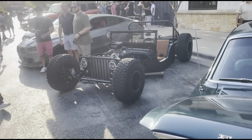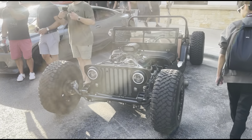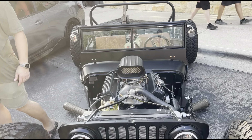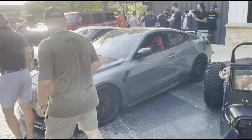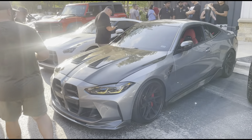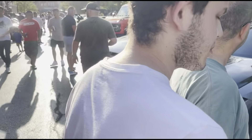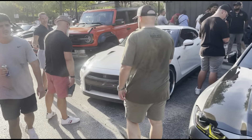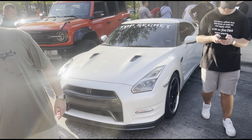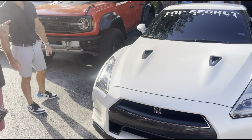And then over here we got this thing — I don't know what you call it, it's like a Jeep but it looks like a go-kart almost, but with a bigger motor. And then right over here we got the BMW with the carbon fiber hood — we've seen him last time. He always sends it out of here. And then we got the Nissan GT-R right here — very nice, white, Top Secret build, all the motor work. You ever seen a GT-R like this? This is something you don't see every day.